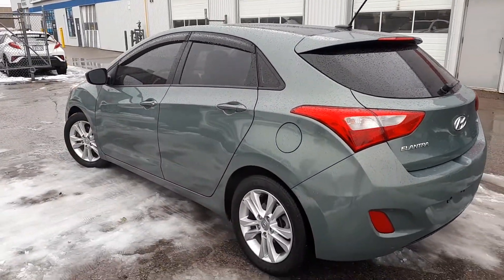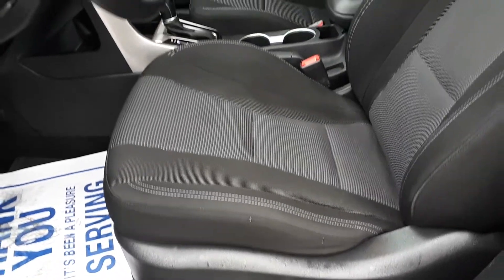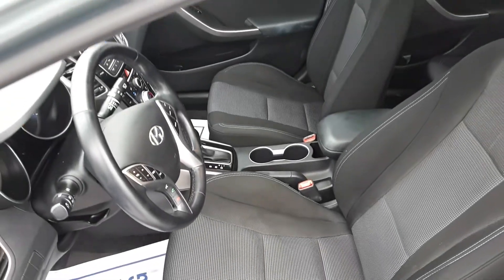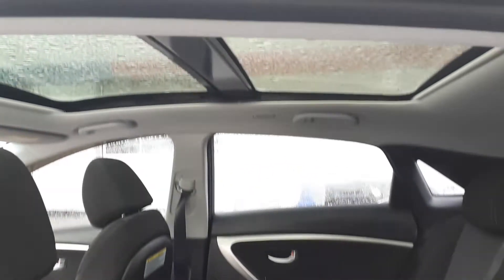Now let's take a look at some of the features inside. This vehicle has power seating and lumbar support and can seat up to five passengers, with two seats in the front and an additional three seats in the rear. Plus it has dual sunroofs up top.